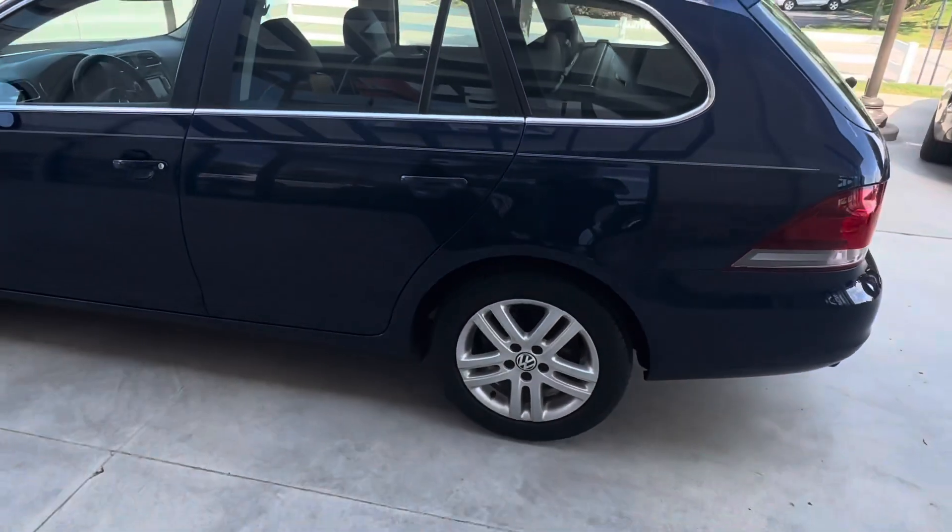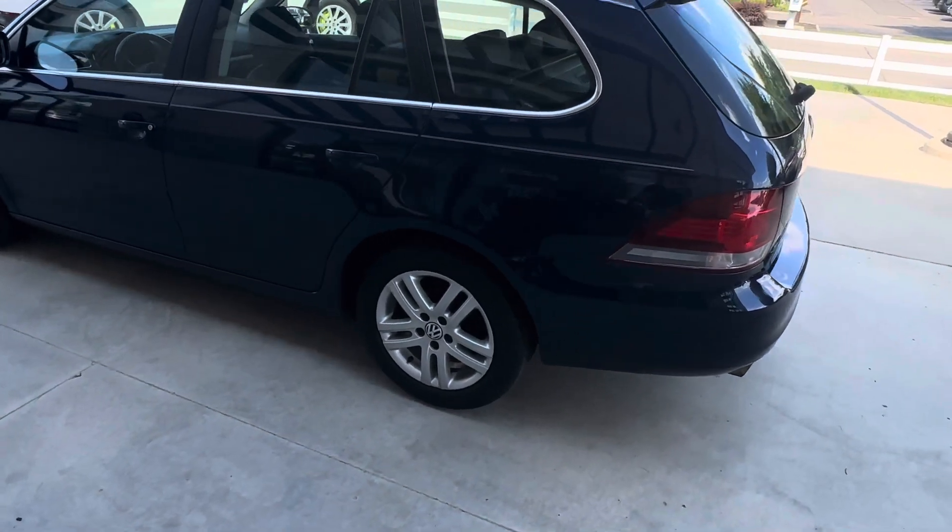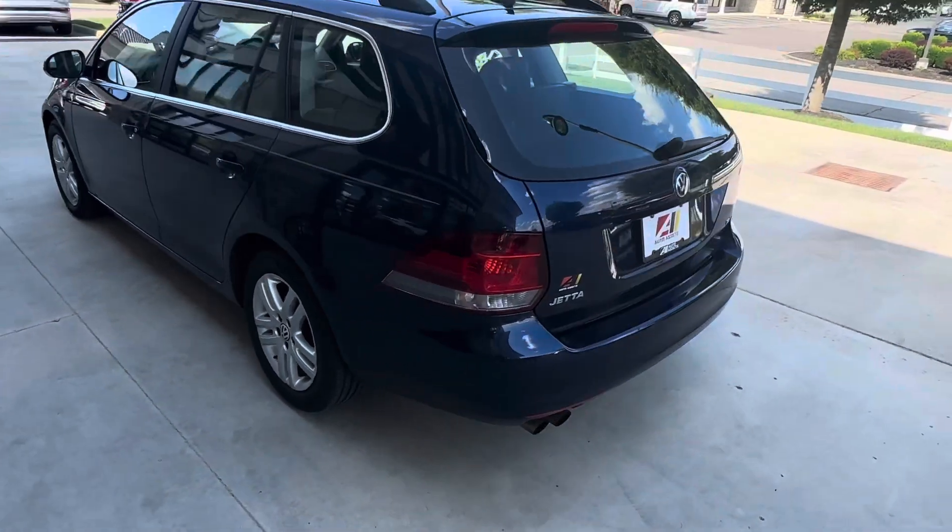Rear tires have 530 seconds of tread life and rear brakes measured at 6 millimeters of pad life.